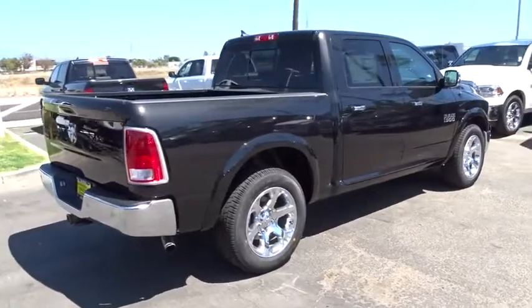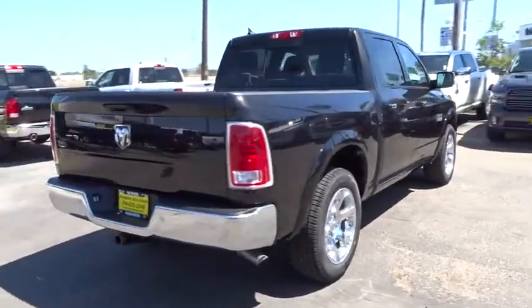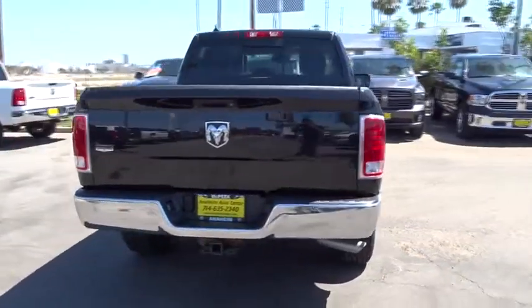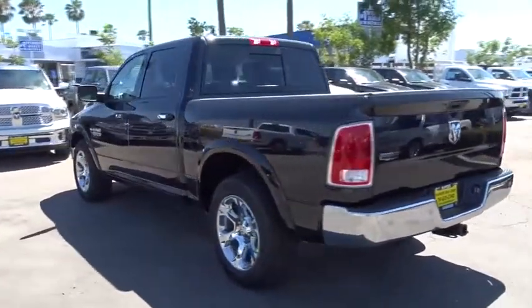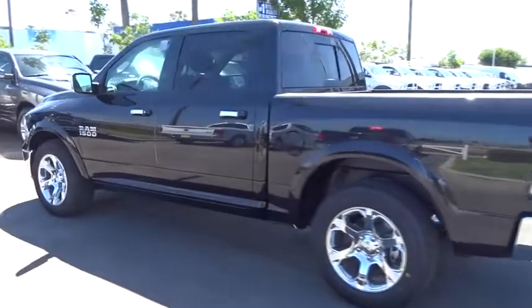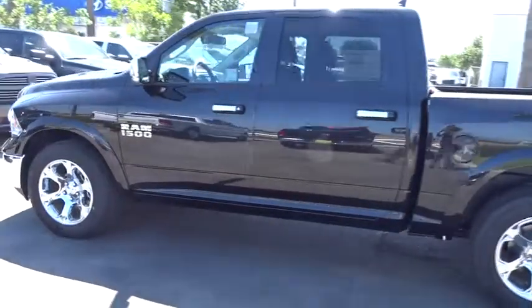Here are some of this vehicle's great options: keyless entry, backup camera, leather-wrapped steering wheel, universal garage door opener, heated front seat, heated steering wheel, fog lights, compass, clock, and electronic stability control.